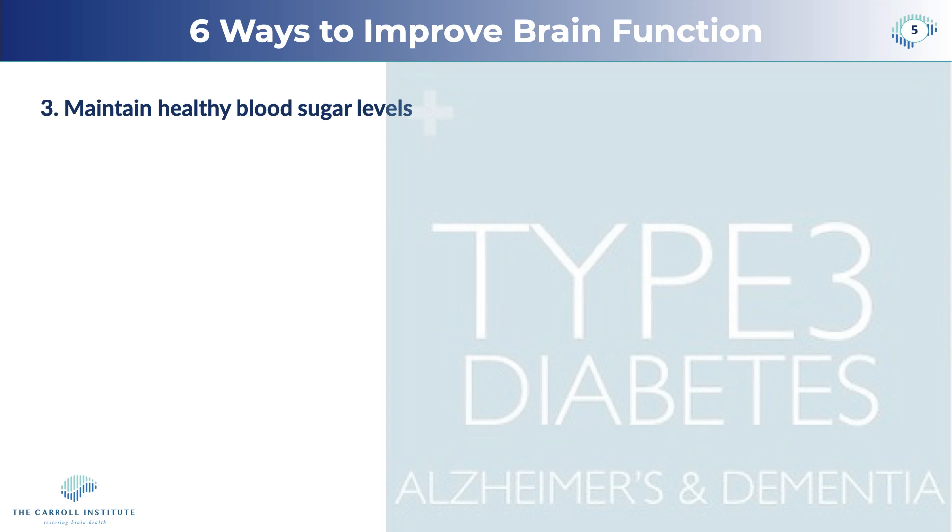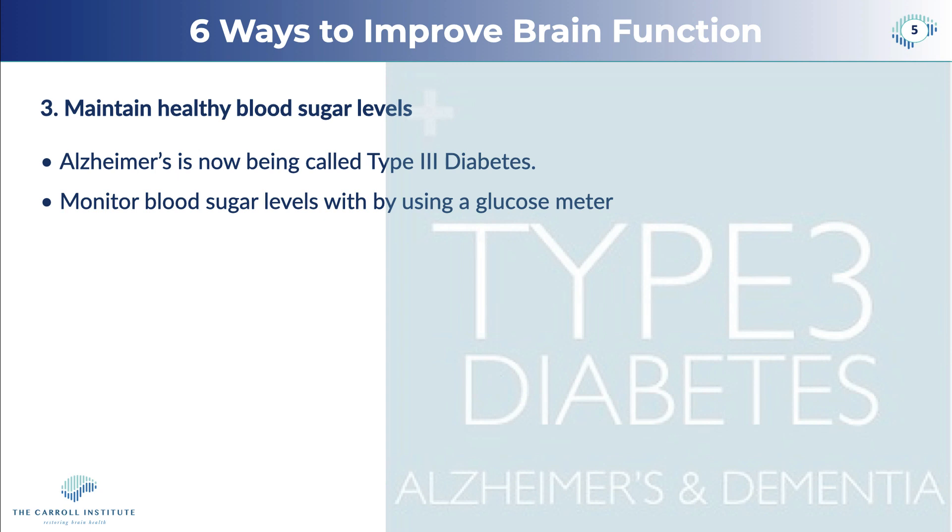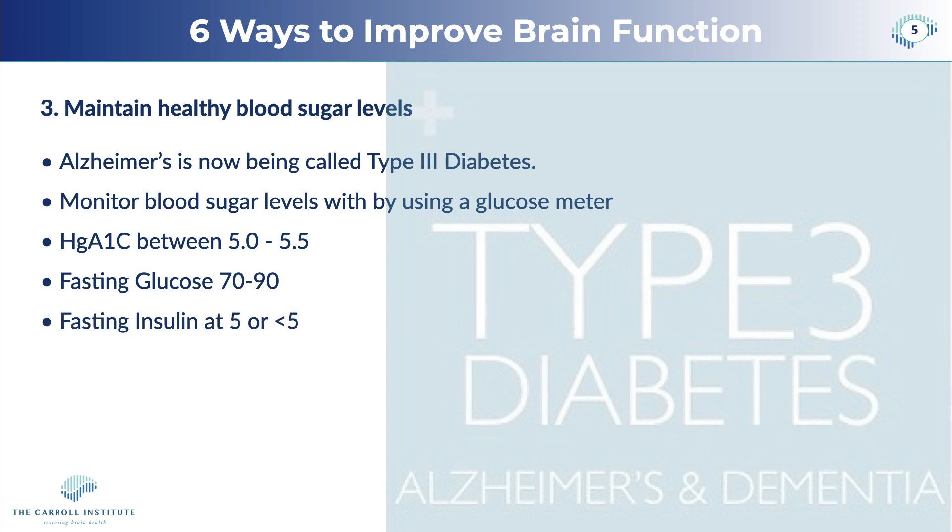We want to maintain healthy blood sugar levels. Many of you may know that Alzheimer's is now being called type 3 diabetes. Blood sugar regulation, along with inflammation, are the two main conditions that drive cognitive decline. We want to monitor your blood sugar levels — you can do this easily using a glucose meter. I use one made by Keto Mojo, available on Amazon. We want to see your hemoglobin A1c between 5 and 5.5, a fasting glucose between 70 and 90, and fasting insulin levels at 5 or even less than 5.